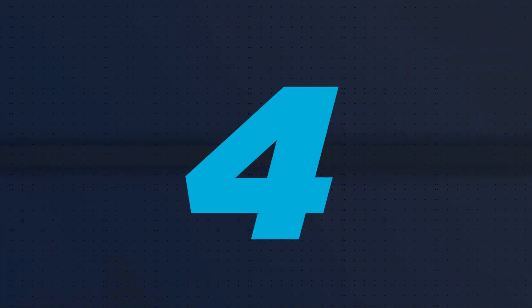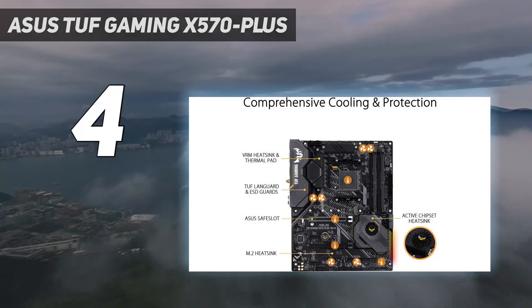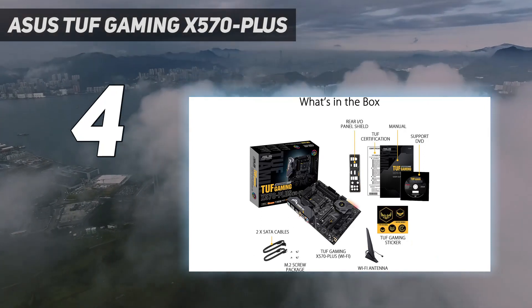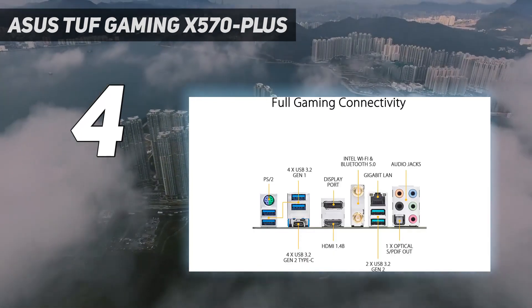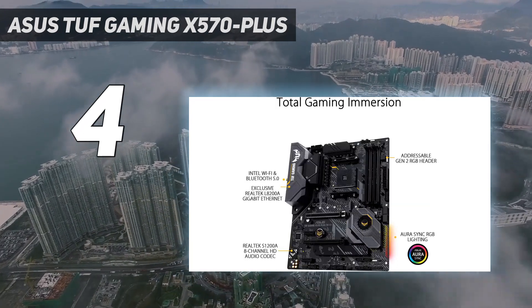Coming in at number 4: the Asus TUF Gaming X570 Plus. The Asus TUF Gaming X570 Plus is our top choice for the best AM4 motherboard on the market. This is due to the competitive price point, generally hovering around the $200 mark, and advanced cooling functionality rarely seen at this side of the pricing spectrum.